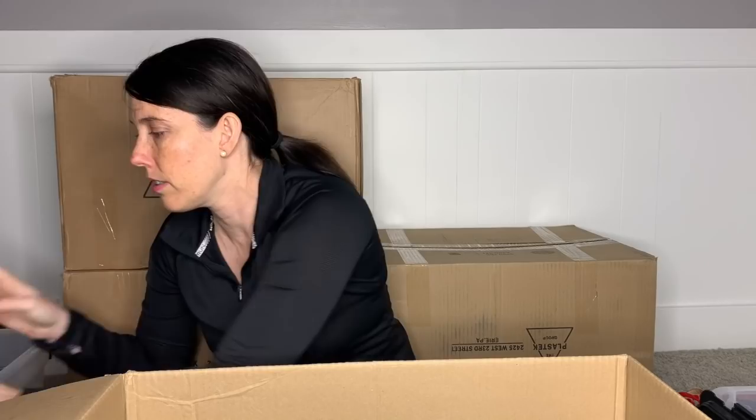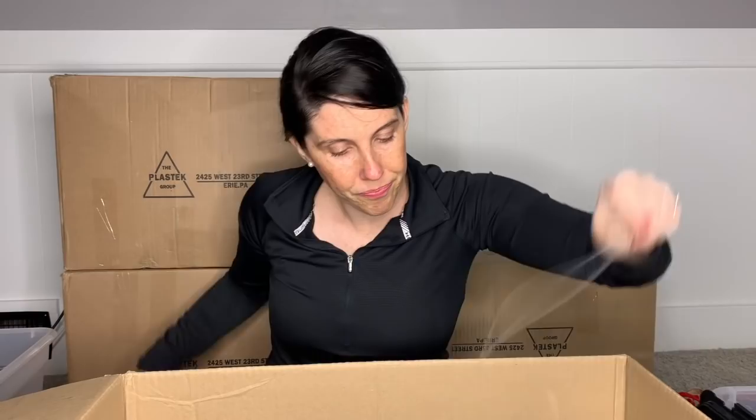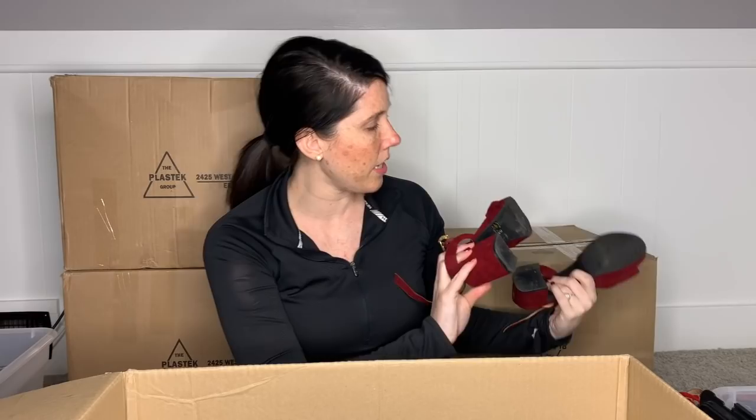This is a pair of Chinese Laundry — just a little block heel sandal. These are in pretty beat-up condition. The soles have a lot of marks. I'm probably just going to throw those in my donate box.